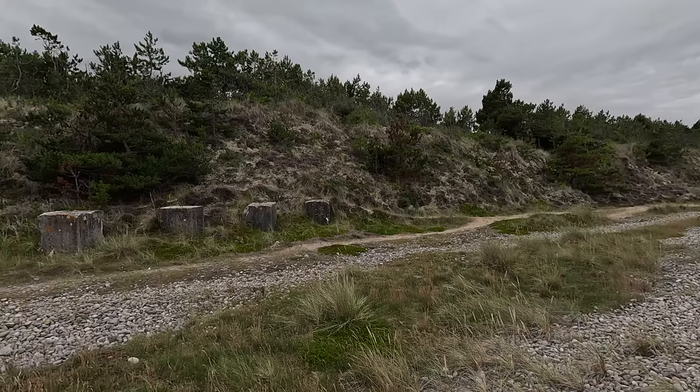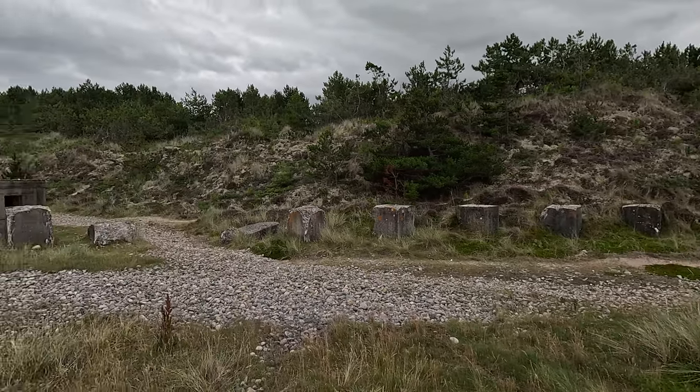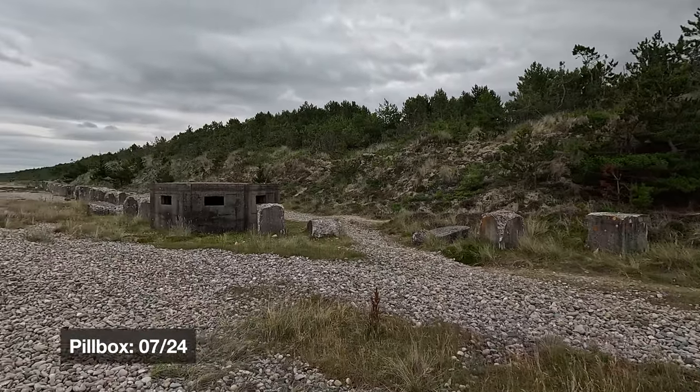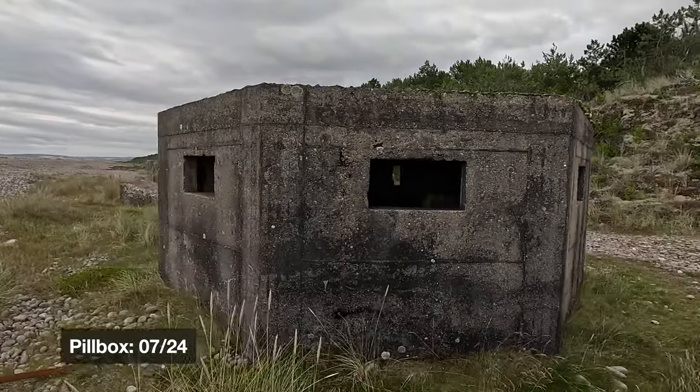On the hunt for pillbox number seven — I forgot to count them on the way out so I'm not even sure how many there are. I can see it — pillbox number seven up ahead. Picking up where the natural terrain leaves off, coming out onto the coast, we have our anti-tank cubes and pillbox number seven.